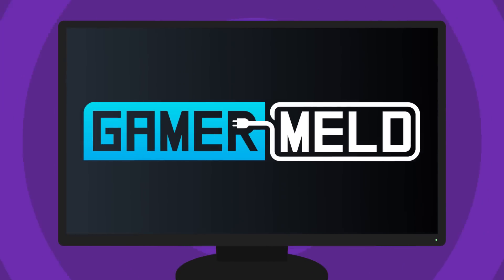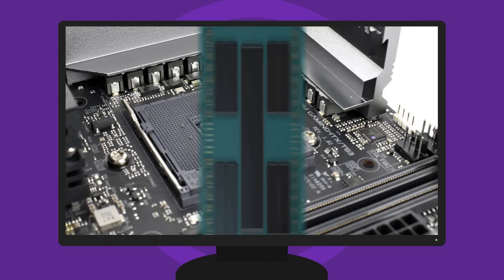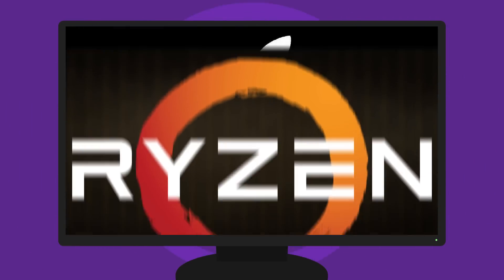Welcome everyone to Gamer Meld. Today we have the first Intel certified Thunderbolt 3 AM4 board, 64 cores, and an unbelievable 5.5 GHz, a new Ryzen 4000 chip, and Apple going Ryzen?